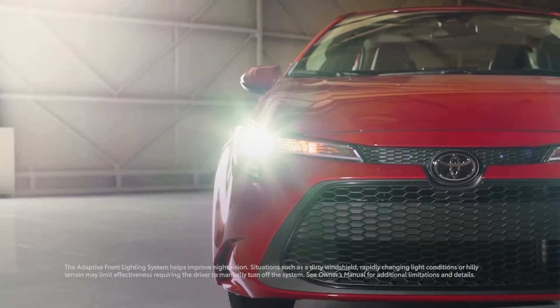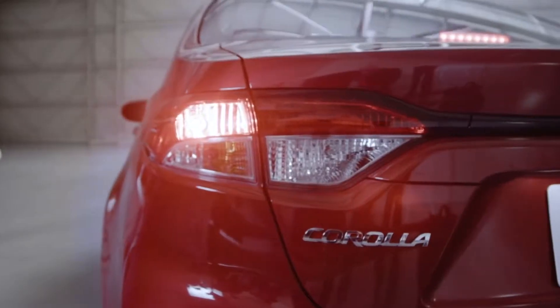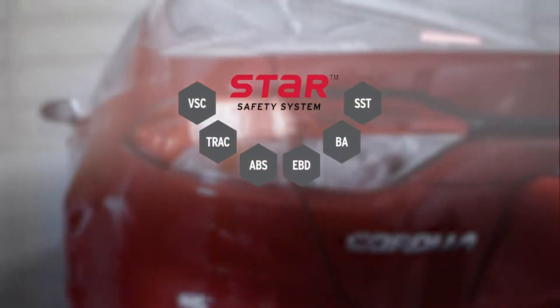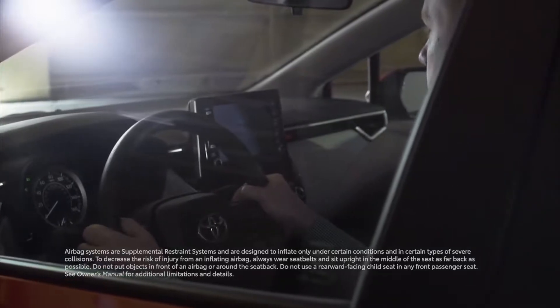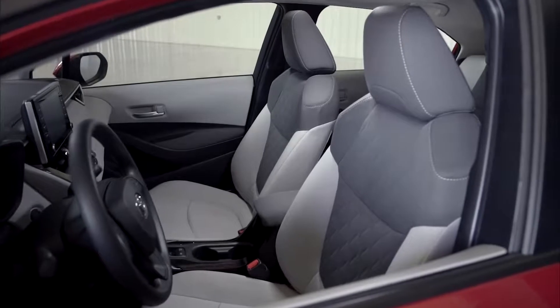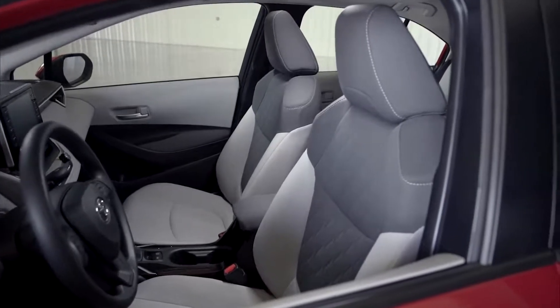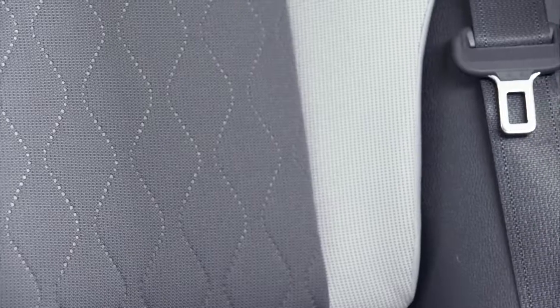Select models are also available with additional convenience features like the adaptive front lighting system and blind spot monitor. The 2020 Corolla also features Toyota's signature Star Safety System as well as eight airbags mounted throughout the cabin, perfectly complementing Corolla's incredible day-to-day practicality.